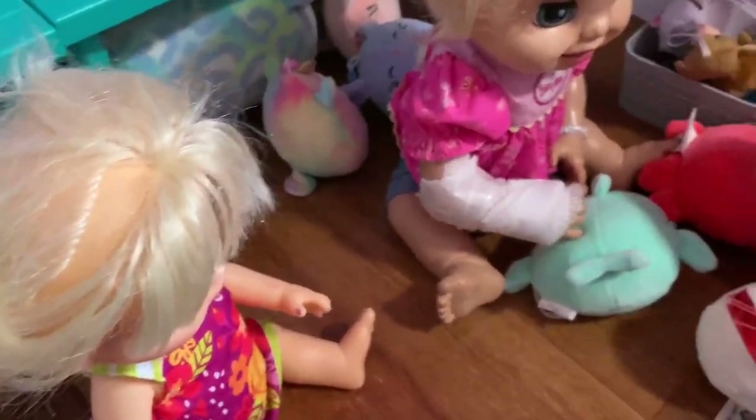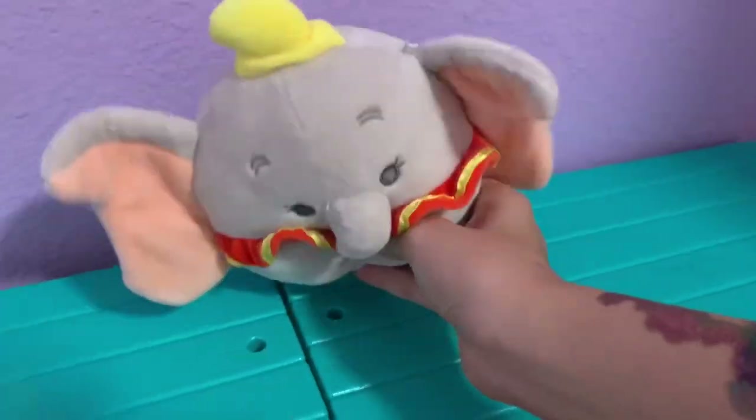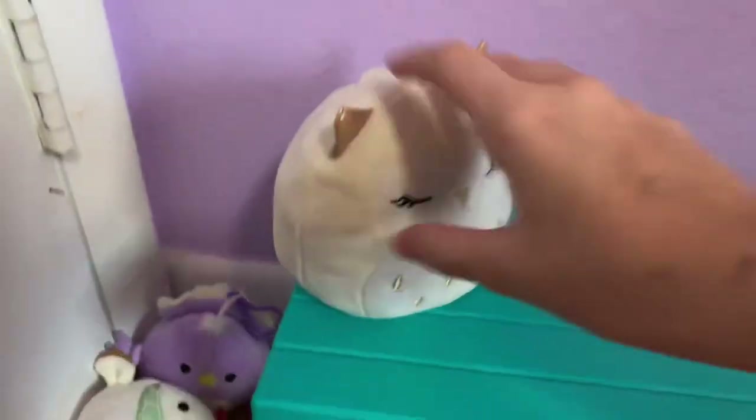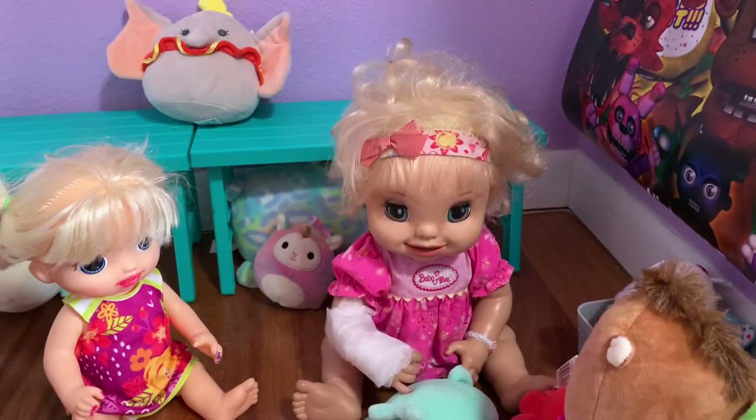Okay guys, I think we're done shopping — we got so many today, especially Wendy the frog! They only have Dumbo left, which we already have, plus some flipmallows and keychains we already have. We're going to leave those for other squishmallow hunters. Now let's get to checkout!